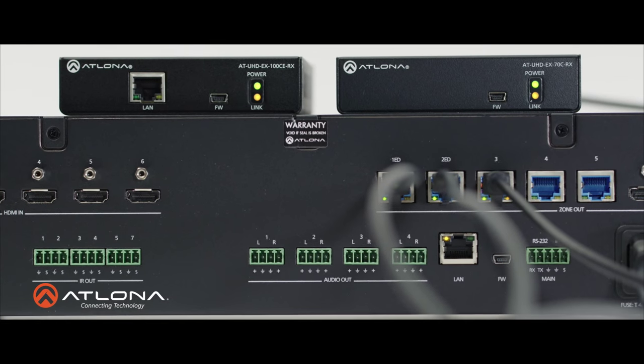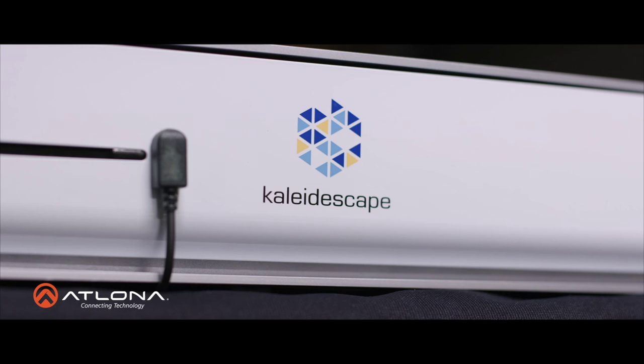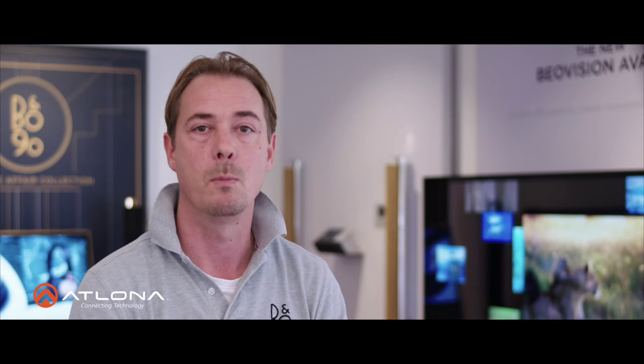Atlona's products build bridges between our customers' current units and Bang & Olufsen's products. Many customers have, for example, DVD players, set-top boxes, and maybe an Apple TV box. All of this can be combined and hidden away by using Atlona products.